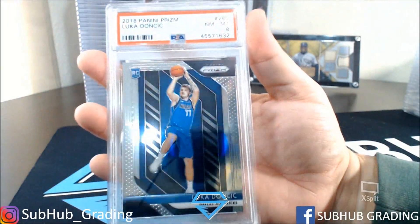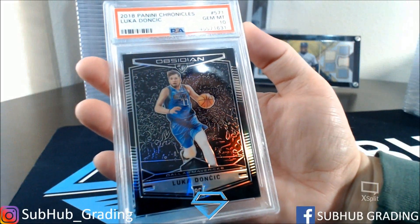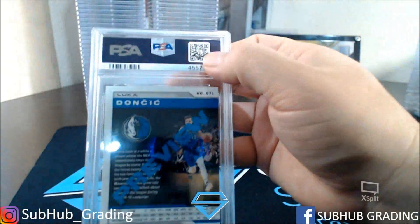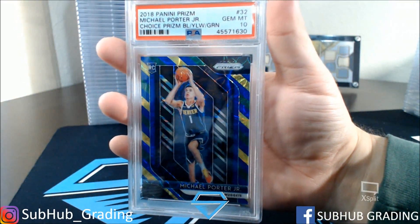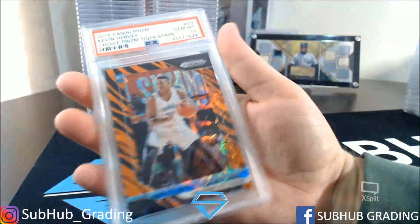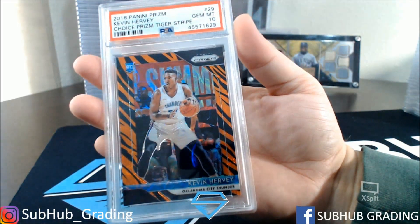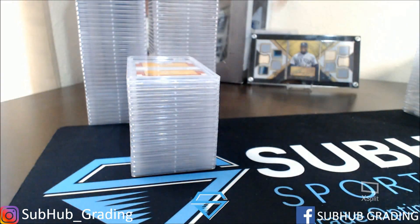Doncic — got an 8, silver, just a prism base. There's a Luka Chronicles — got a 10, Preview Edition. Michael Porter Jr. — got a 10, yellow, blue, and green. Kevin Hervey Tiger Stripe PSA 10. And here's another sport — football. The Rookies, Mahomes — Mint 9. Nice card.